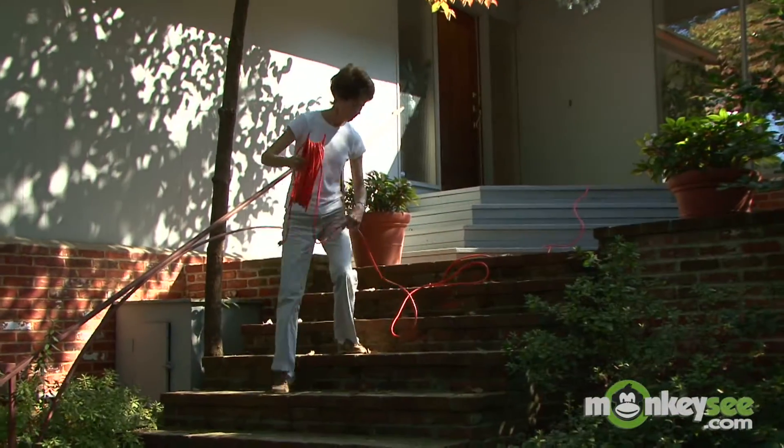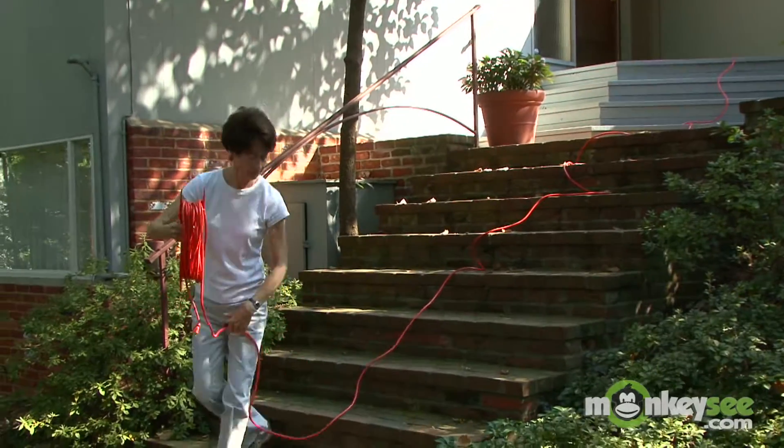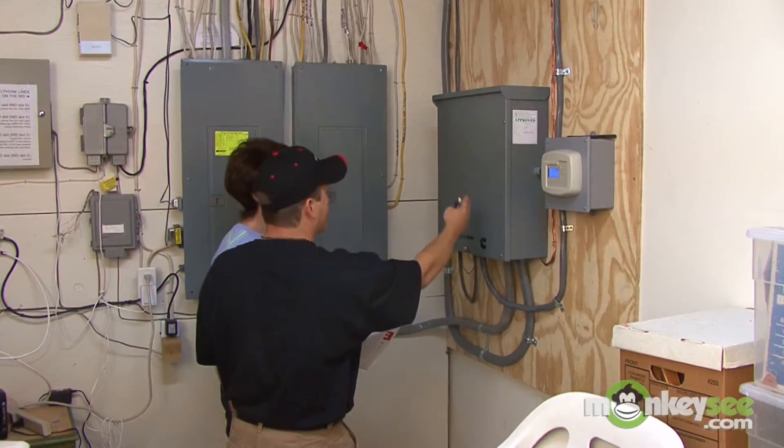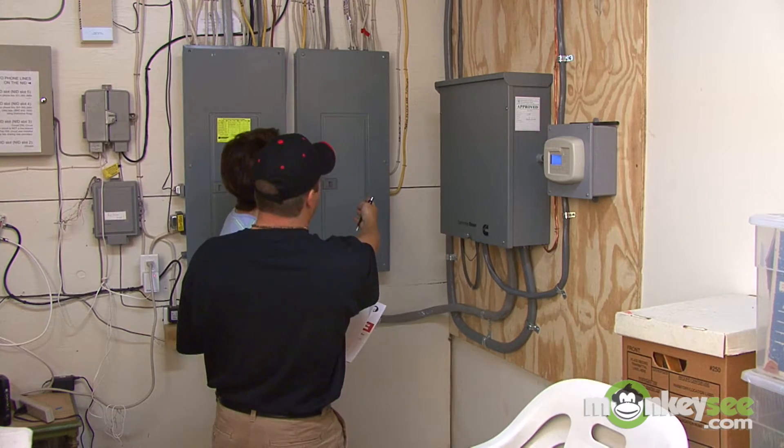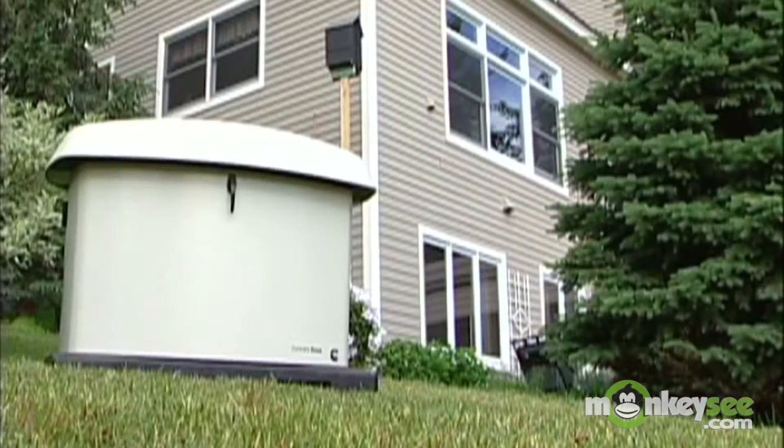When using a portable, the homeowner needs to run extension cords through the home to their generator. With automatic systems, the electrical interconnection has already been taken care of during installation.